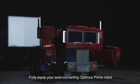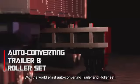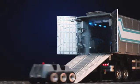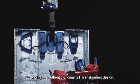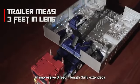Fully equip your auto-converting Optimus Prime robot by Robosyn with the world's first auto-converting trailer and roller set. Weaponize and mobilize! Extending the authentic original G1 Transformers design, this new trailer measures an impressive three feet in length.